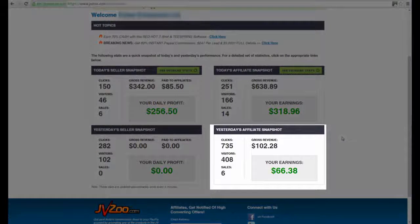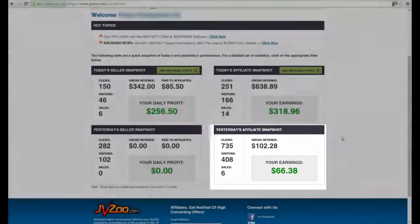As you can see, yesterday there was around one hundred and two dollars in affiliate sales with around 400 unique visitors. Clicks are actual clicks — it increases even if the same person refreshes several times. If you look at it from a daily perspective you might think, well, that's not much. Only one hundred and two dollars. But a hundred dollars a day over a month is three thousand dollars.